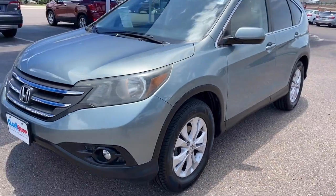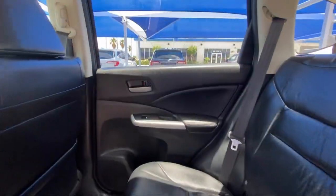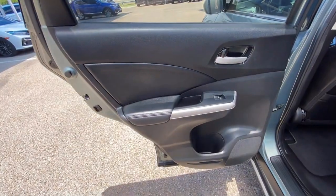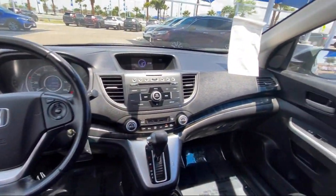Since 1993, family-owned ClarkMap Honda has been proudly serving our friends and neighbors in Southern Texas. Backed by the Clark name, a trusted name locally for over 85 years, our friendly and knowledgeable staff always goes the extra mile for our customers.